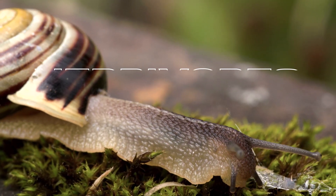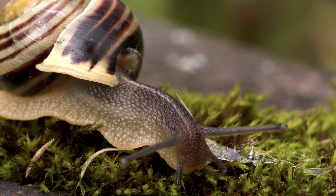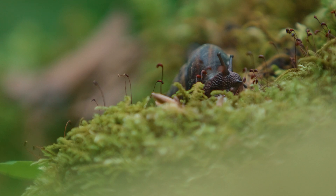Snails are herbivores, which means that they eat plants. They have a radula, which is a tongue-like organ with rows of tiny teeth that they use to scrape off bits of leaves or other vegetation. Some species of snails also eat fungi or other small organisms.